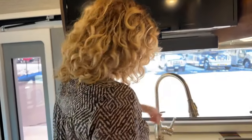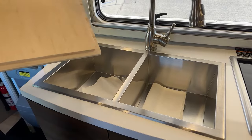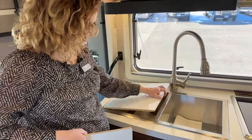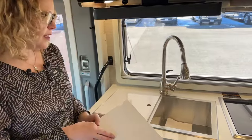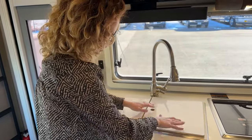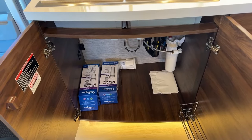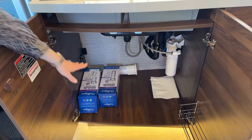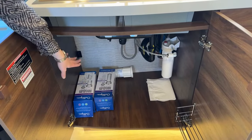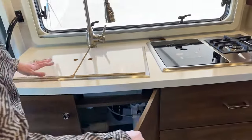Over here we have a two-sided kitchen sink — one side for washing, one for rinsing. The covers are bamboo, so they can also serve as a cutting board. There's a nice pullout sprayer as well — a lot of extra features you don't see on lower-end coaches. Under the sink there's generous storage; they didn't try to block off the pipes so you get extra room. There are water filters in here right now because the unit is winterized, but those will filter incoming water so it tastes good no matter where you're parked.